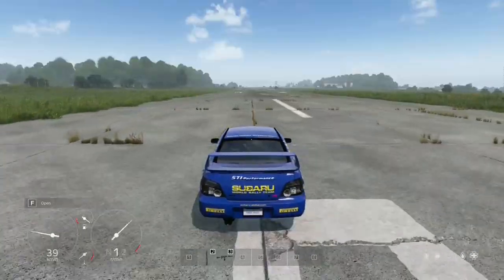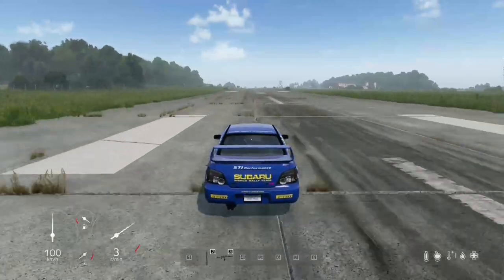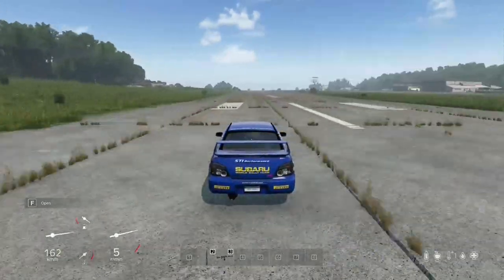With its AWD system, you can confidently navigate through various road conditions with ease. Equipped with 500 inventory slots, the 2004 Subaru Impreza offers ample storage space for all your essentials.